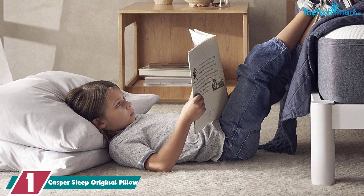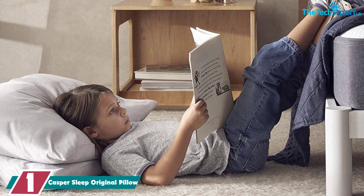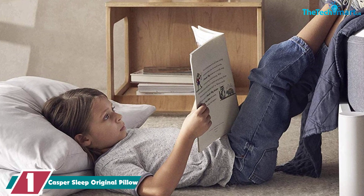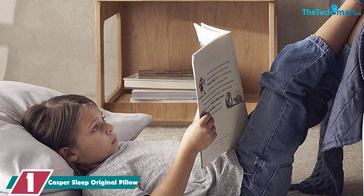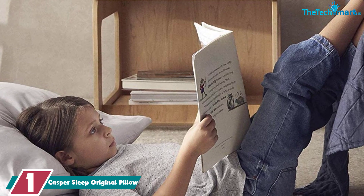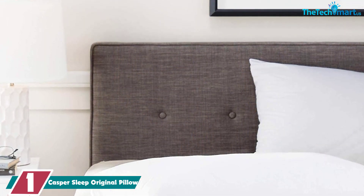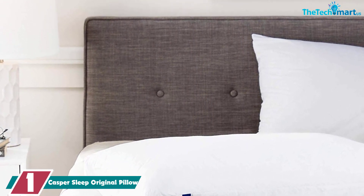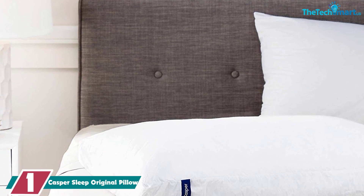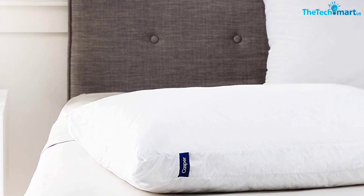And finally, at number 1, we have the Casper Sleep Original Pillow. Casper's unique design keeps the original pillow soft yet supportive, and the low loft from the down alternative filling is ideal to prevent your head from being too lifted when sleeping on your stomach. It's worth noting it may not be firm enough for some people. We're sorry to break the news to you stomach sleepers, but Lee says sleeping on your stomach is the worst position for your neck.